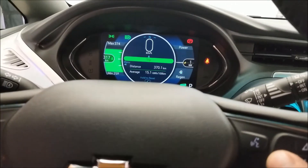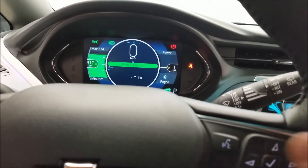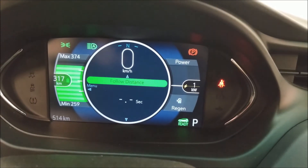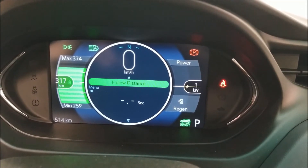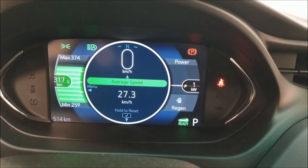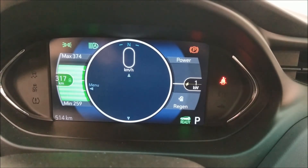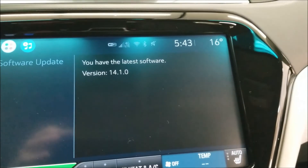So if you go over here, you can see follow distance. It'll actually use the camera in front of the car to show you your follow distance of the car in front of you — one, two, or three seconds. And so I'm just punching through a few different things here. Software — I have the latest software, 14.1.0, in the car at this point.